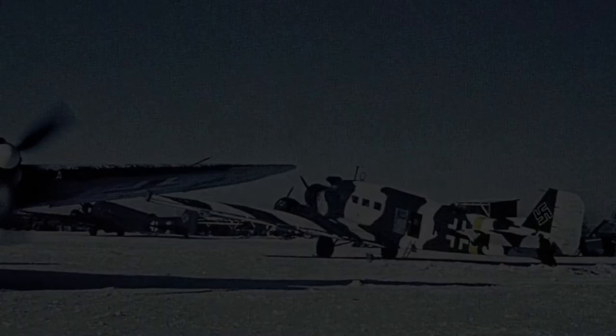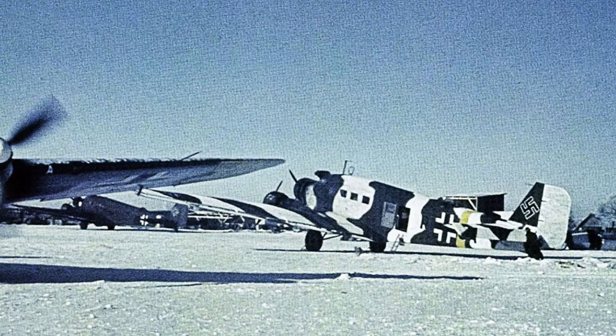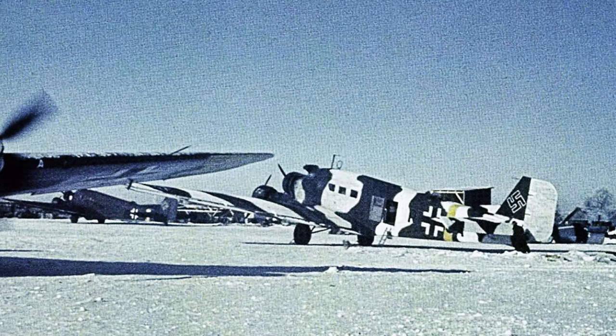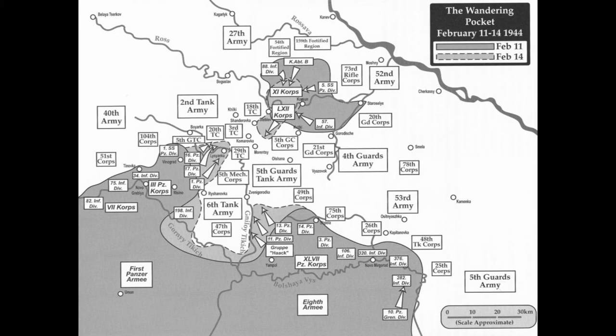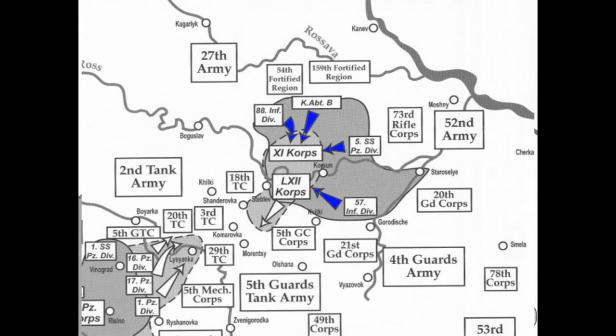As soon as Group Stemmermann had been encircled on January 25th, the Luftwaffe had been conducting an aerial resupply operation. While only half the required materials were delivered, this operation was much more successful than the resupply attempts at Stalingrad — mostly due to the fact that Group Stemmermann was much smaller than the encircled 6th Army, and the Luftwaffe were able to better concentrate their aircraft on the relief effort. From the 11th to the 16th of February, Stemmermann maneuvered his forces to the north side of the pocket, reorienting his thrust to his escape.